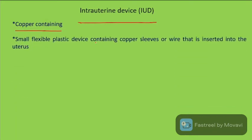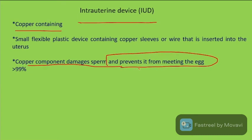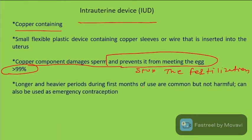The copper IUD is a small flexible plastic device containing copper wire that is inserted into the uterus. Copper damages sperm and prevents it from meeting the egg, with greater than 99% effectiveness in stopping fertilization.